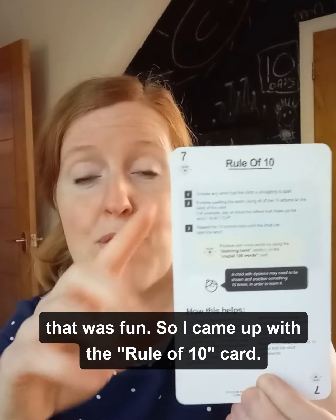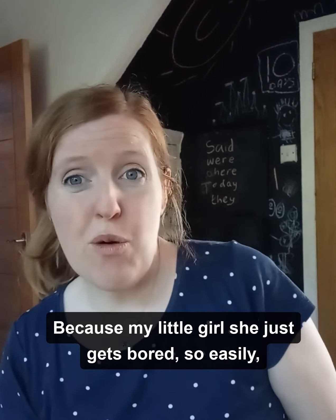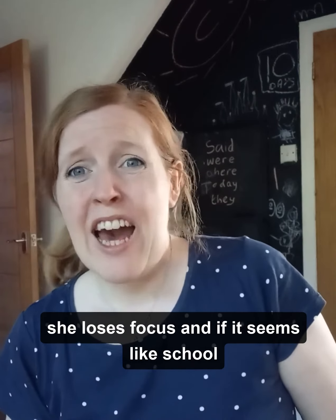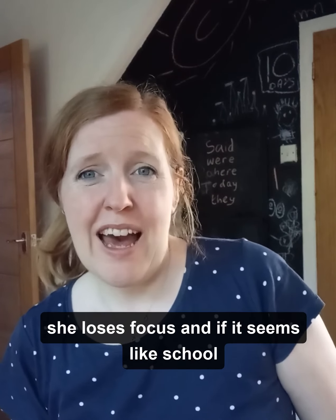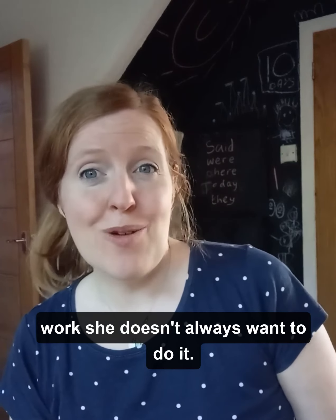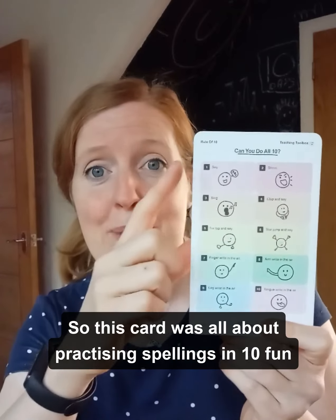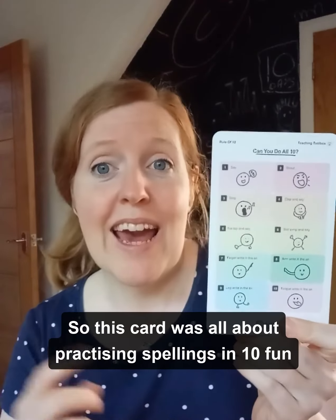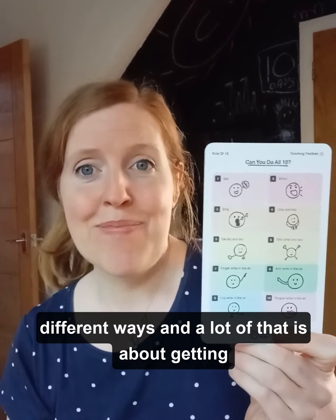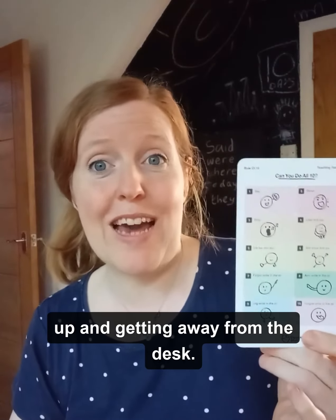I came up with the Rule of 10 card, because my little girl gets bored so easily — she loses focus and if it seems like schoolwork she doesn't always want to do it. So this card was all about practicing spellings in 10 fun different ways, and a lot of that is about getting up and getting away from the desk.